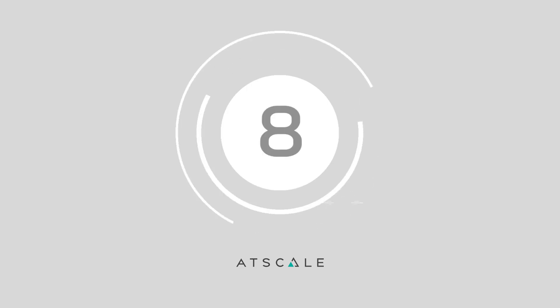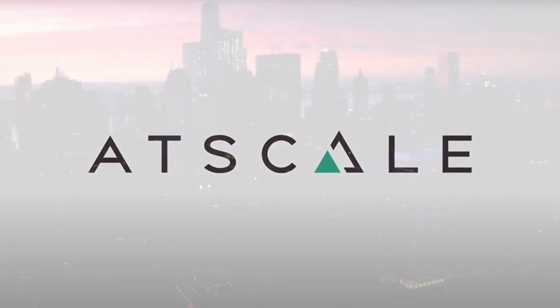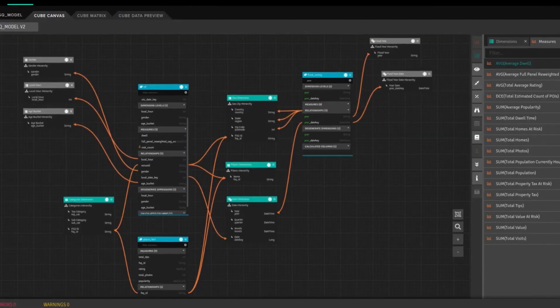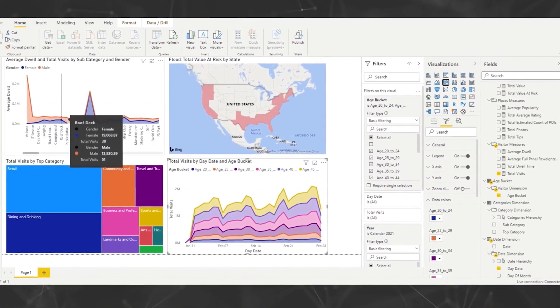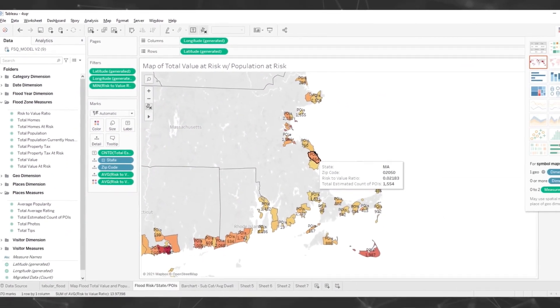At number 8 we have AtScale. If you're looking to visualize your data at scale, this company is worth a look. This OLAP-powered business intelligence solution ensures that you have a central abstraction layer for all data requirements. Whether you're dealing with hybrid environments or multi-cloud architecture, AtScale has you covered with intelligent technology, fantastic security, and an easy-to-use environment to ensure rapid scalability.